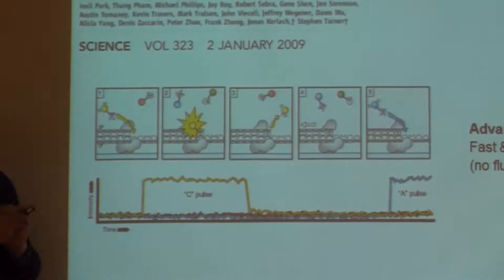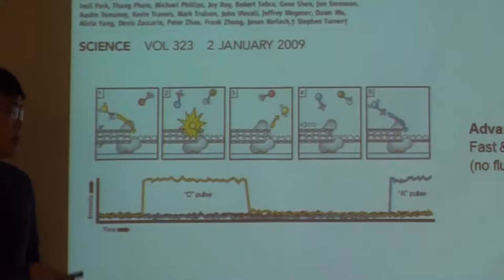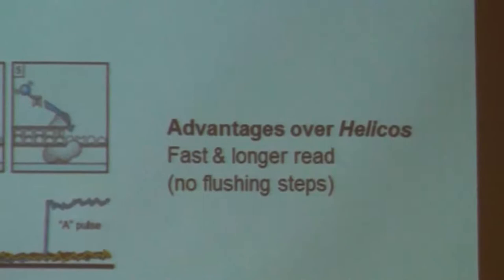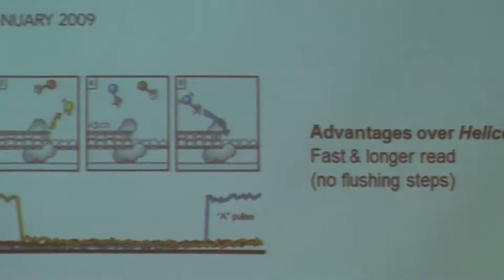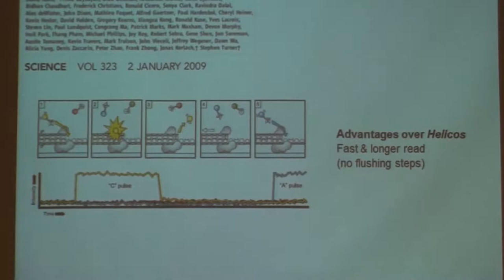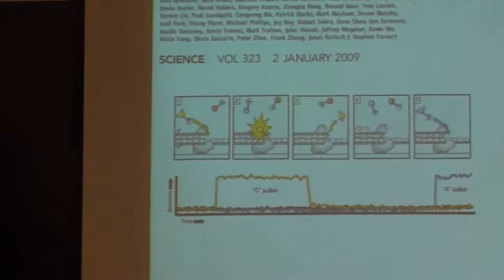Compared to Helicos - the other single-molecule sequencing company that went down - this was faster and had longer reads because it didn't require any flushing steps. Can it resolve repeats? If you have C, C, C, C, C, then ideally you'll see five yellow pulses. In an ideal world - but there's always noise. The dye is released automatically because when the nucleotide is incorporated, only one phosphate remains per base and the diphosphate carrying the dye goes off.